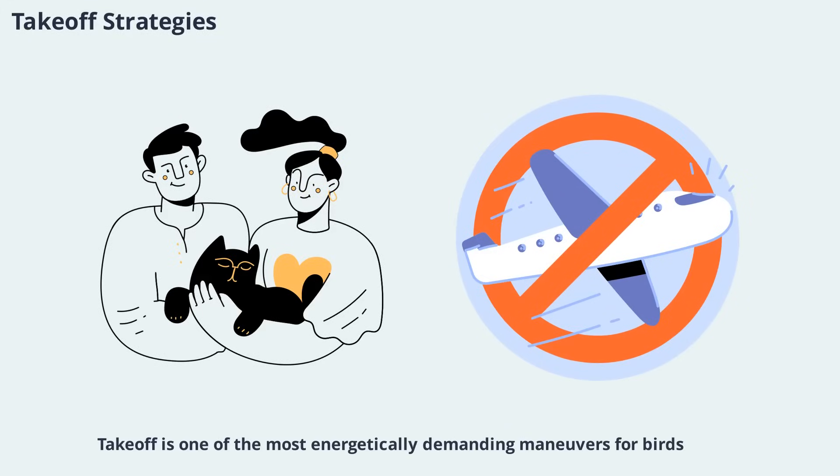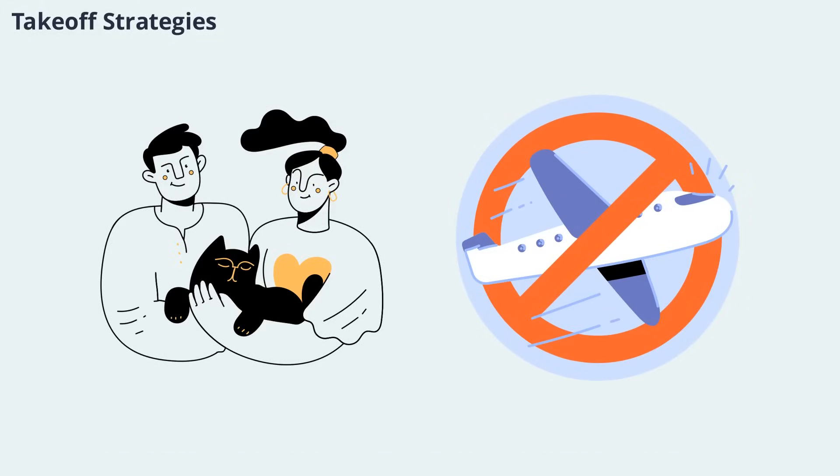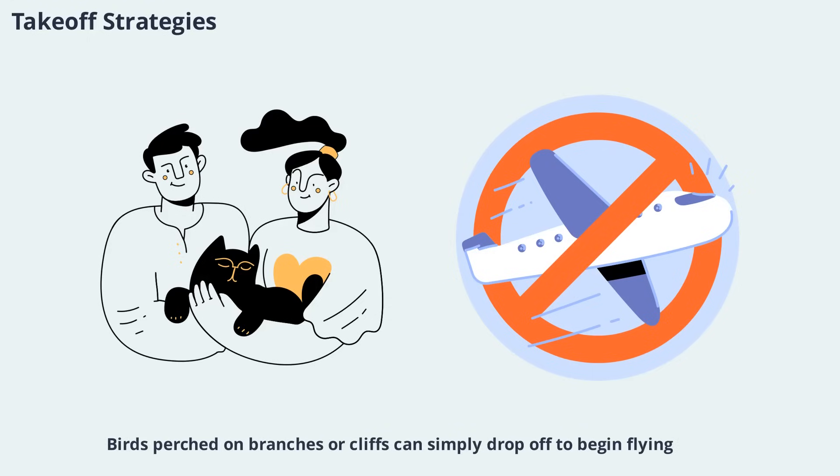Takeoff is one of the most energetically demanding maneuvers for birds. Small birds often jump into the air to gain initial lift, while larger birds may take a running start or face into the wind to achieve takeoff velocity. Birds perched on branches or cliffs can simply drop off to begin flying. These strategies minimize the energy required for takeoff and allow birds to launch quickly in response to threats or opportunities. The ability to take off efficiently is crucial for survival, especially in environments with predators or limited space.